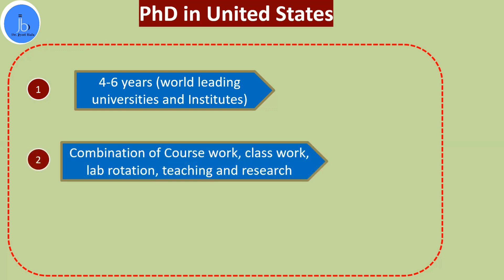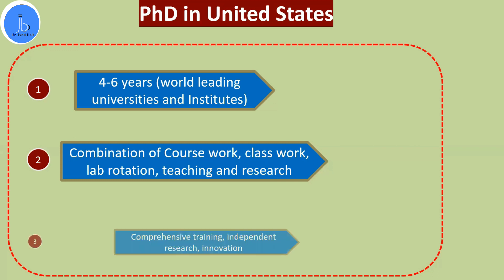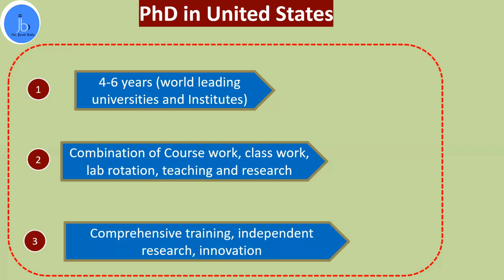It usually takes around four to six years to complete a PhD in the United States. The overall structure includes combinations of coursework, classwork, and lab rotations, which provide different skill sets across technologies. They also encourage teaching and mentoring along with research experience depending on your subject area. You will gain international experience, comprehensive training, independent research skills, innovative ideas, and financial support to perform research projects.